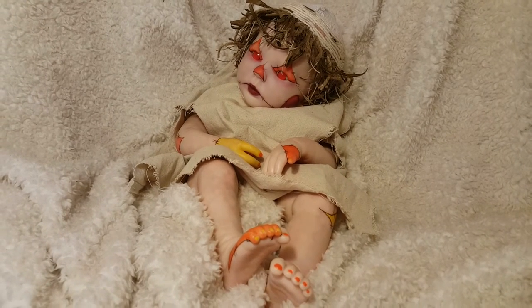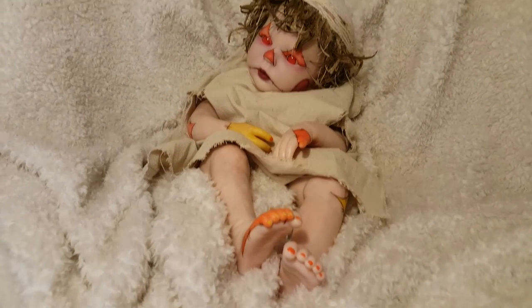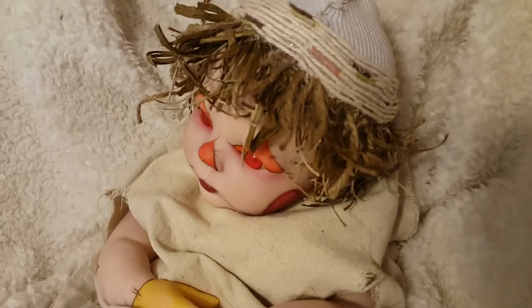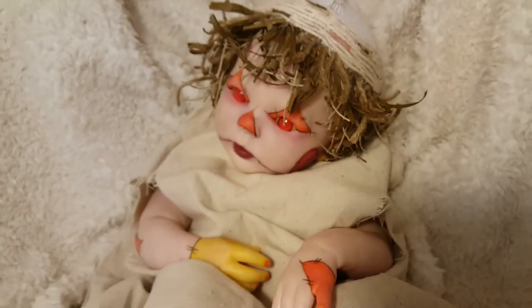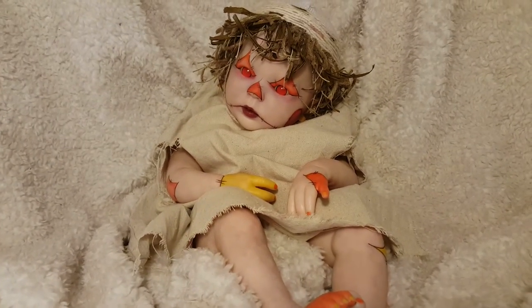Hey guys, it's me, and I'm just gonna do a quick video of Candy Corn. She has just finished up — I finished her hat and hair. And she's very primitive, scarecrow-y sort of thing.